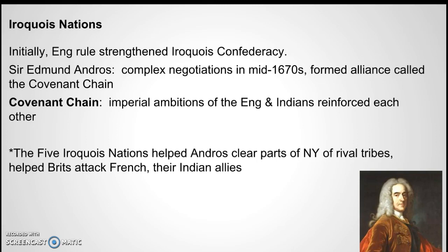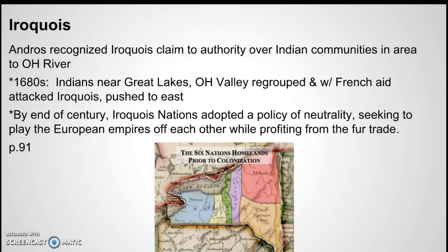The Iroquois nation was strengthened as a result of English rule. Sir Edmund Andros, who was in New York, had all kinds of negotiations in the 1670s and came up with a covenant chain so that the English and the Indians helped each other out against the French. The five Iroquois nations helped the British attack the French and their Indian allies, and the English gave authority to the Iroquois over the area of the Ohio River.